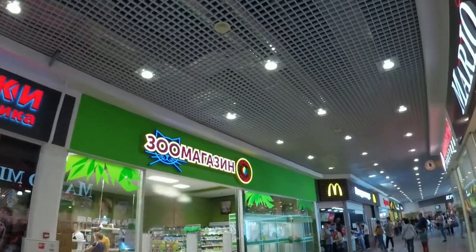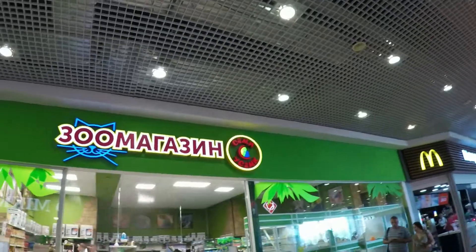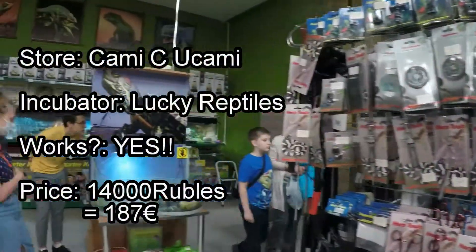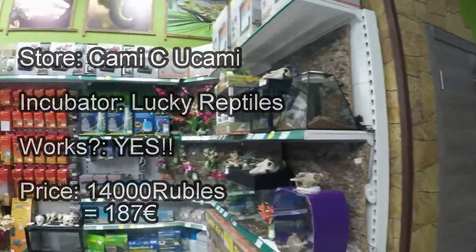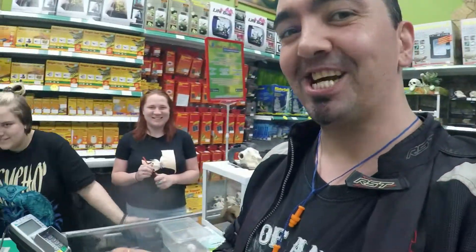Alright, let's go to the 6th and last store: Sammy Osami. Okay, it's always good to buy something. Reptile probes. Bye.